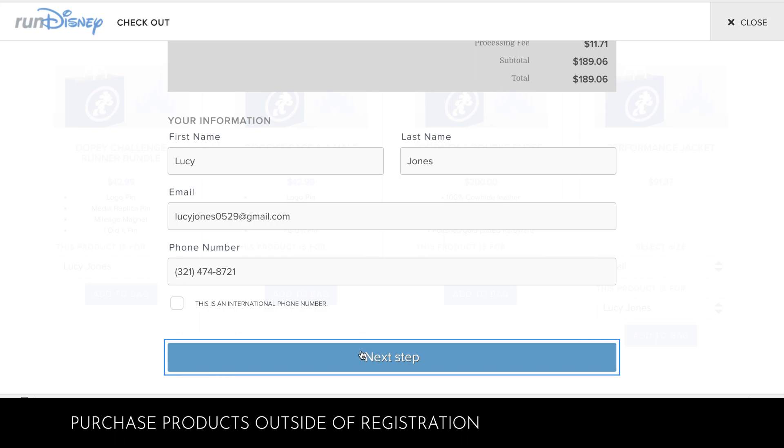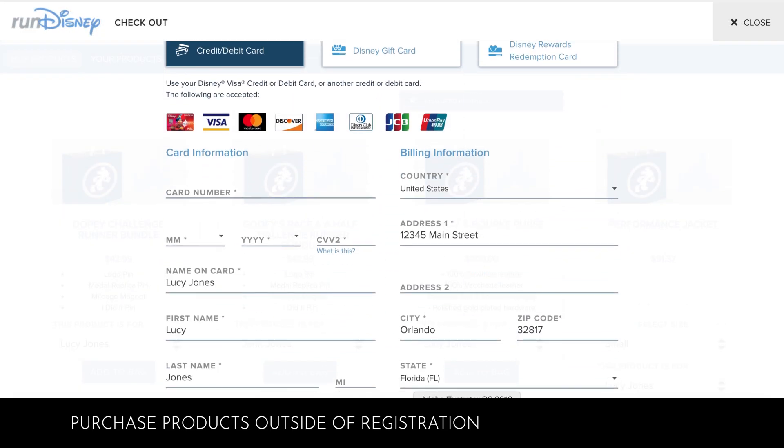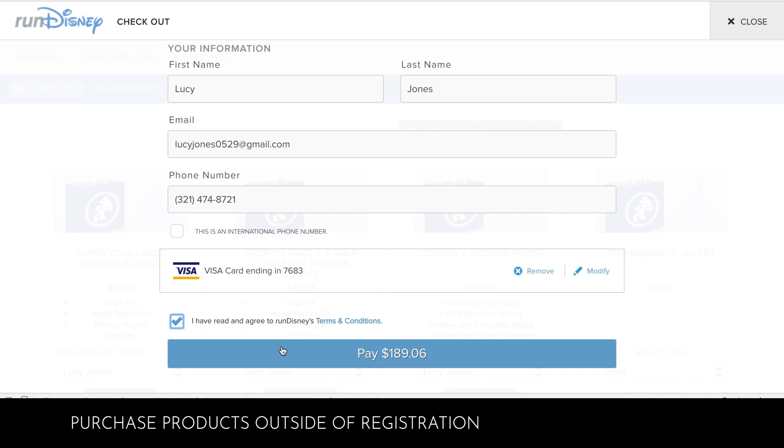You can choose to pay with a credit card, Disney gift card, or Disney Rewards Redemption card. Once you are finished entering the required information, click Pay.